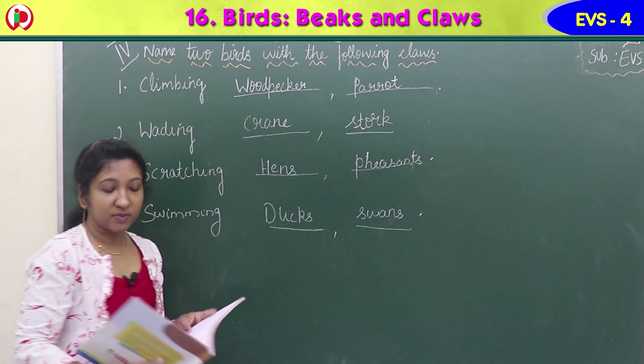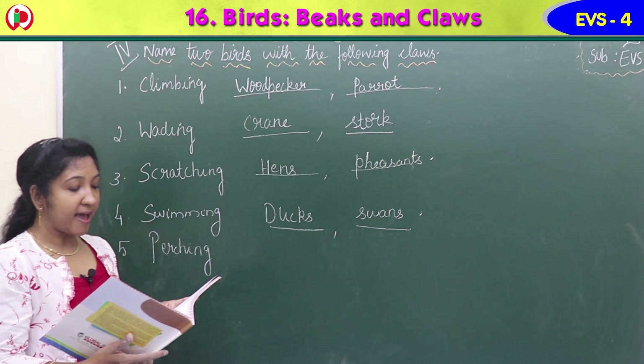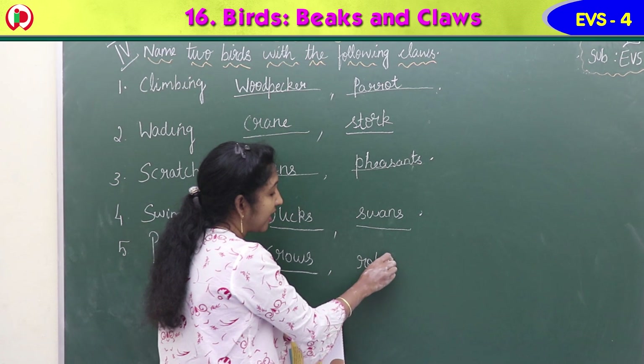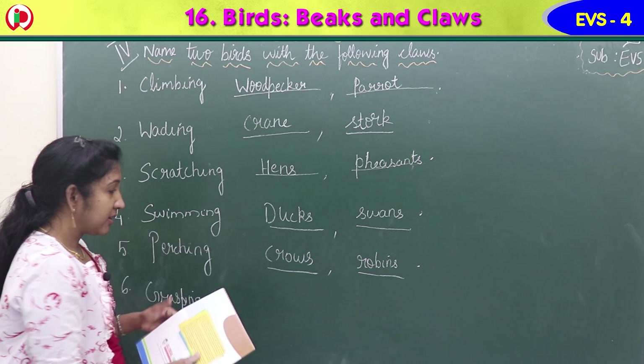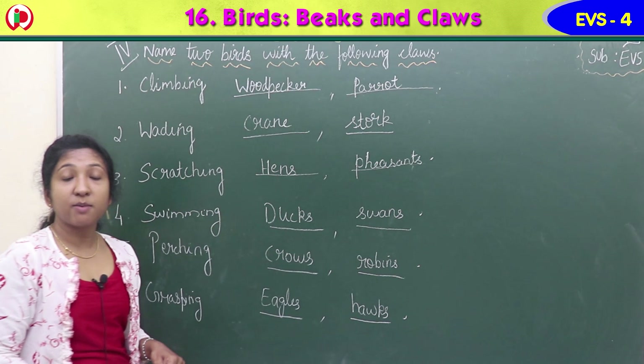Next - perching claws. To perch on branches, to sit, stand, rest and sleep on branches. Which birds have perching type of claws? Crows and robins have perching types of claws. And the last one - grasping claws. Which birds have grasping types of claws? Eagles - E-A-G-L-E-S - and hawks - H-A-W-K-S. These birds have grasping types of claws.